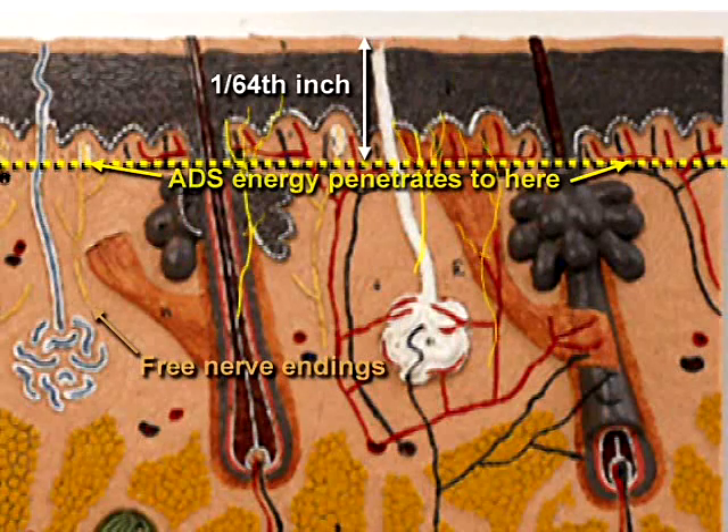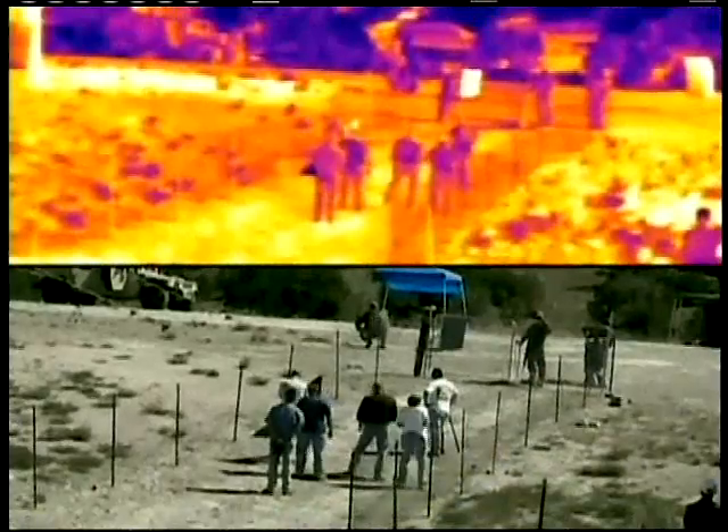ADS uses a directed beam of millimeter wave energy that penetrates about 1/64th of an inch into the adversary's skin. The energy is harmless, the superficial heating effect is nearly instantaneous, and the adversary instinctively flees.